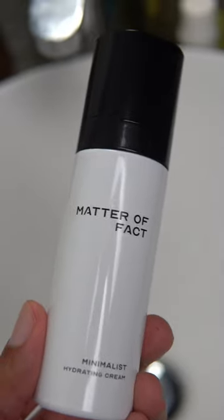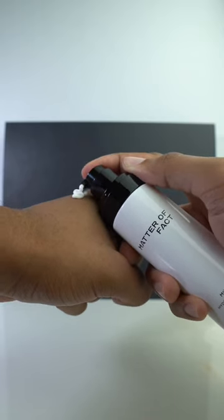When I'm looking for a moisturizer that isn't too thick or greasy — perhaps when I'm going out during the day or at night — I love using the Minimalist Hydrating Cream. Not only does it play very well with other skincare products, but it also moisturizes without being heavy.